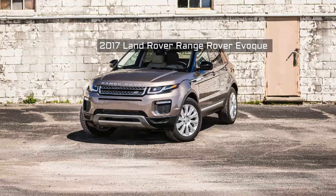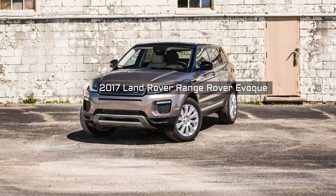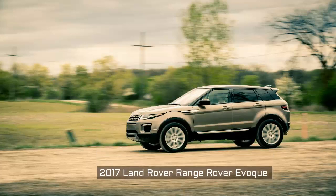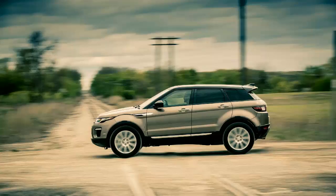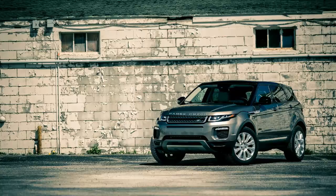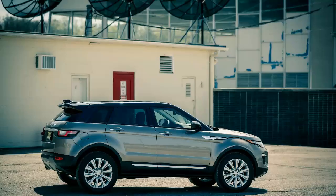2017 Land Rover Range Rover Evoque — a crossover that stands out for more than just standing out. From Fifth Avenue to Rodeo Drive and in other ritzy enclaves the world over, few automotive nameplates prick up the ears of image-conscious consumers the way Range Rover does. The brand has earned its status symbol position the hard way, through decades of building vehicles that blend sumptuous luxury with the ability to conquer the world's toughest terrain.